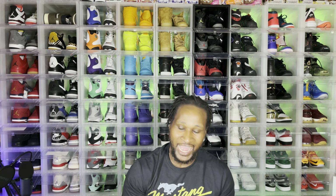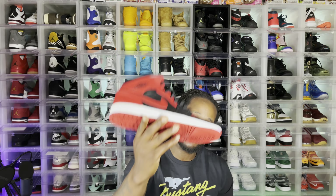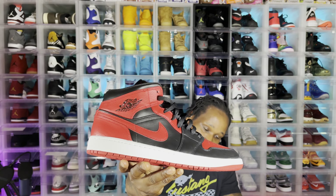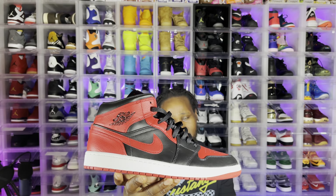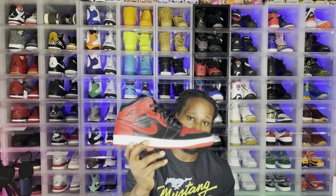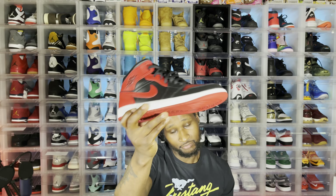Number 5: I feel like you gotta have a Jordan 1 mid in your collection. If you couldn't get the high, get the mid. This mid just came out a couple months ago and I feel like you gotta have some mids in your collection. It's great for the summer. If you've got this shoe, leave a comment; if you don't, let me know.